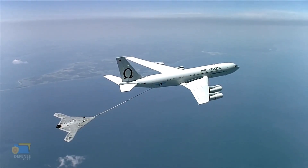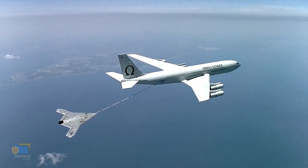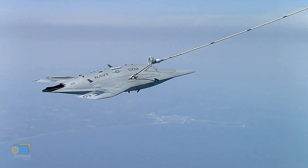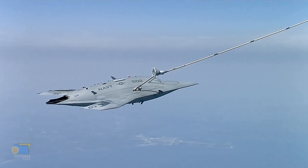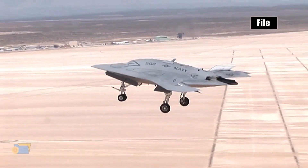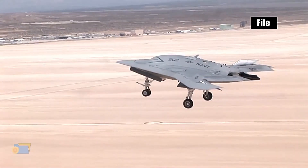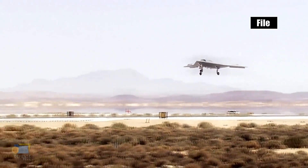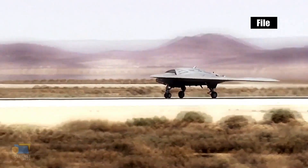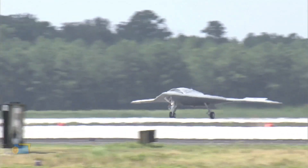Range: 2,100 nautical miles, 3,889 kilometers. Service ceiling: 40,000 feet, 12,192 meters. Power plant: Pratt & Whitney F100-220 turbofan engine. Endurance: more than 6,000 nautical miles or over 10 hours at mission radius.